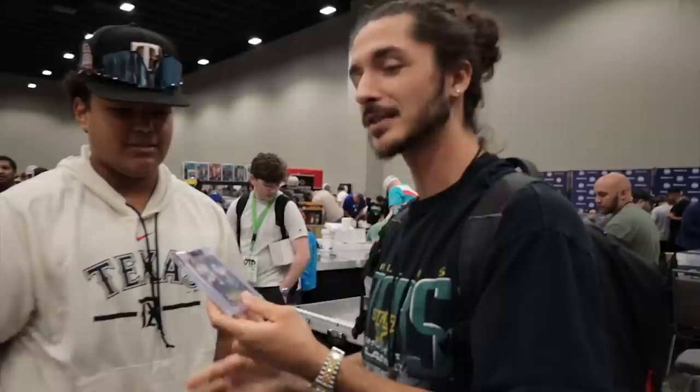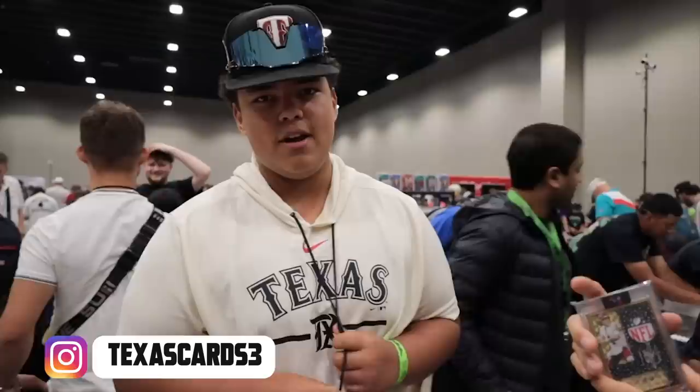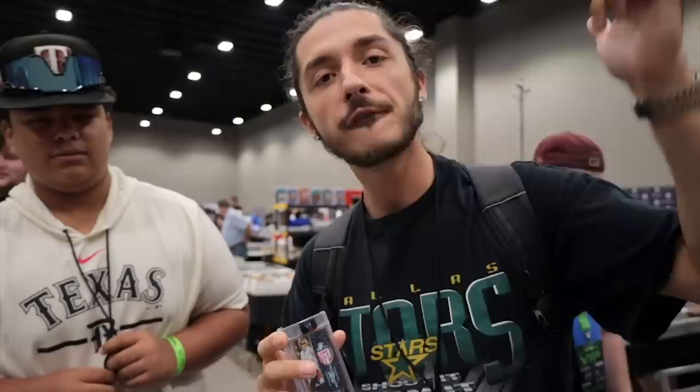If you guys want custom cards — he makes custom cards for people — how can they find you? TexasCards3 on Instagram. Everybody, do me a favor right now: follow him on Instagram, hit him up, like his pictures, and just tell him how dope his custom cards are. Because this is truly an amazing card. Thank you, sir. Let's get it.